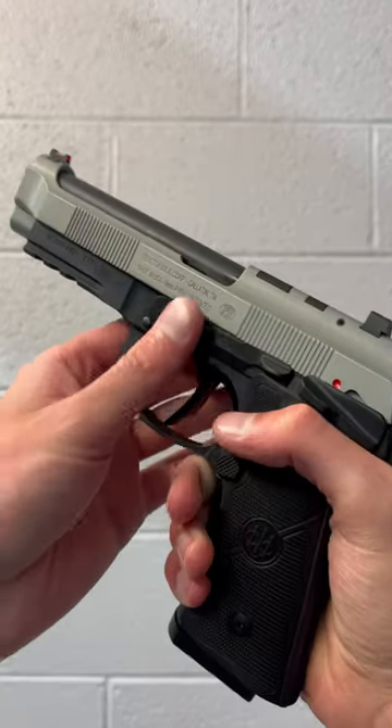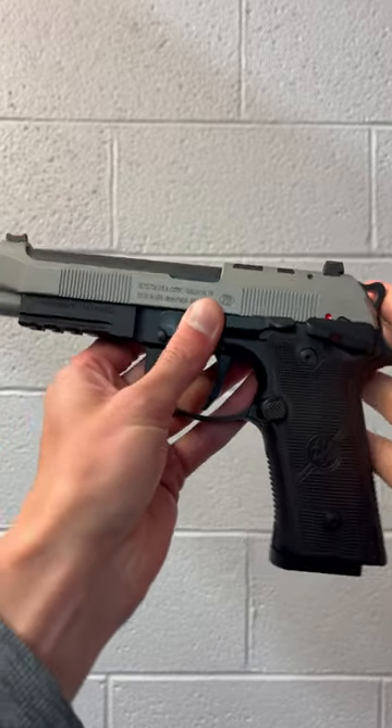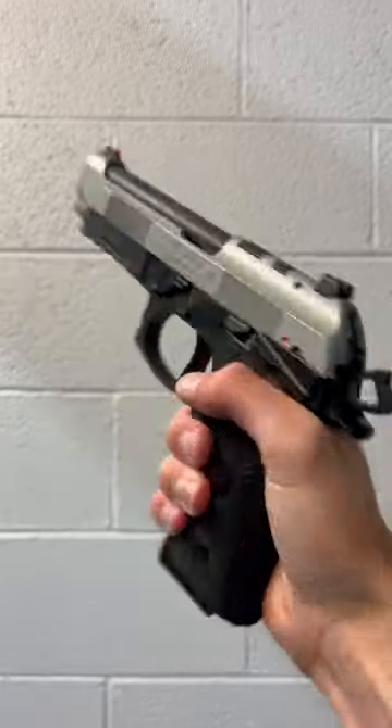Hey guys, Eagle Eye Armory here at Double Tap Underground Orange in Altoona, PA with the Beretta 92XI in single action only.